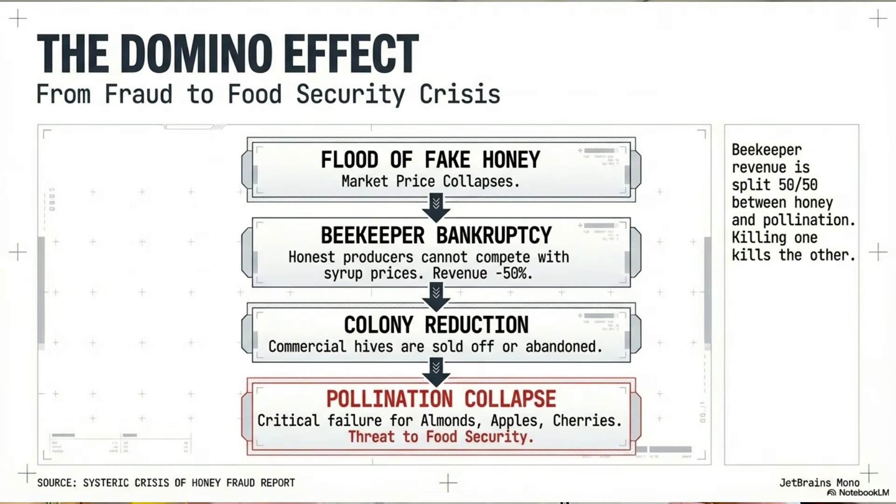The ecosystem and agriculture suffer as well. There's a symbiotic relationship between honey production and pollination. If beekeepers go out of business because they can't compete against cheap foreign honey, we lose the bees needed to pollinate crops. Honeybees are responsible for pollinating over 90 commercially grown crops, including apples, broccoli, and almonds. The collapse of the honey market directly threatens the supply of some of these foods.